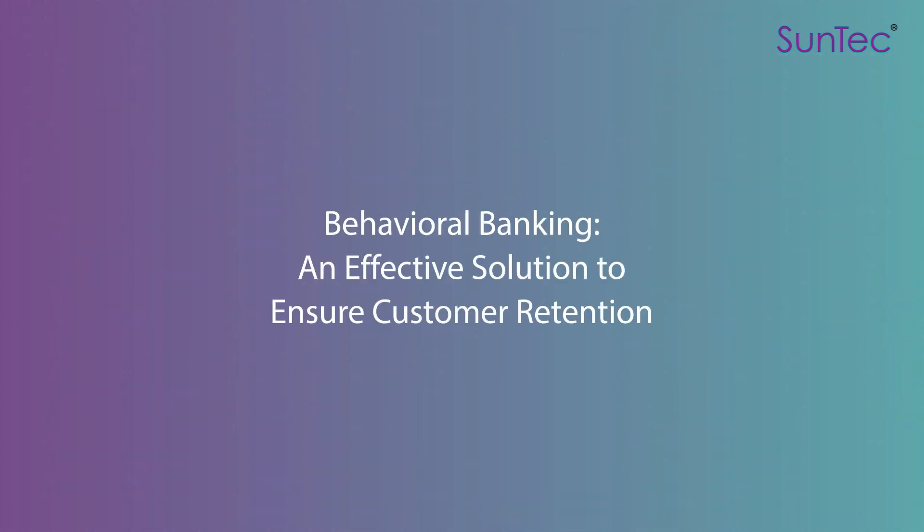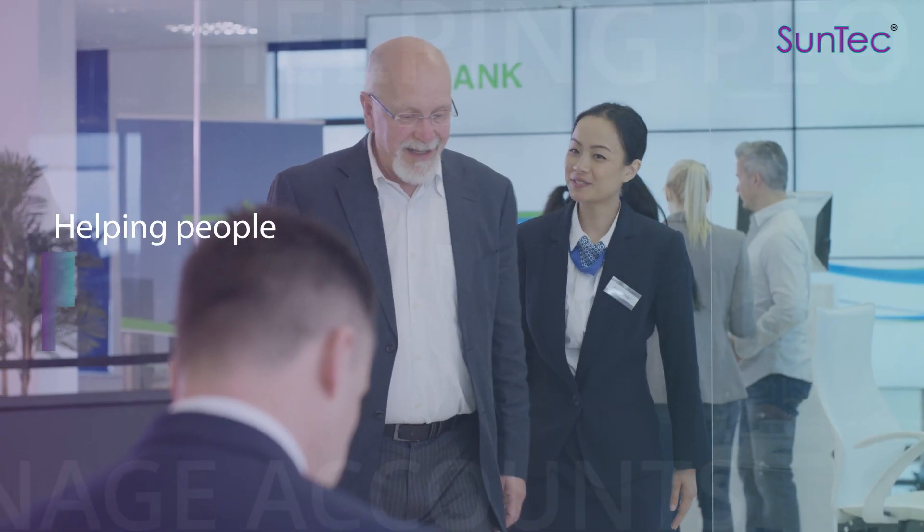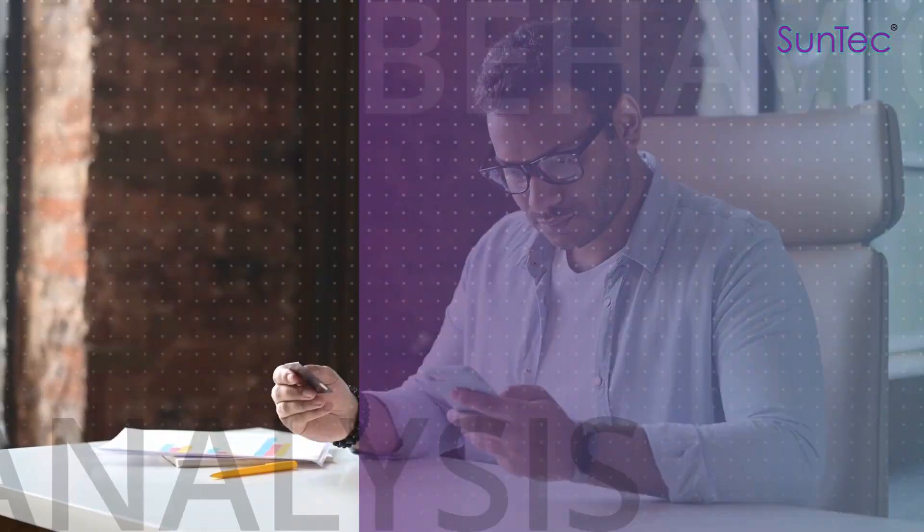Behavioral Banking — an effective solution to ensure customer retention. Banks are helping customers better manage their accounts with the use of behavioral analysis.